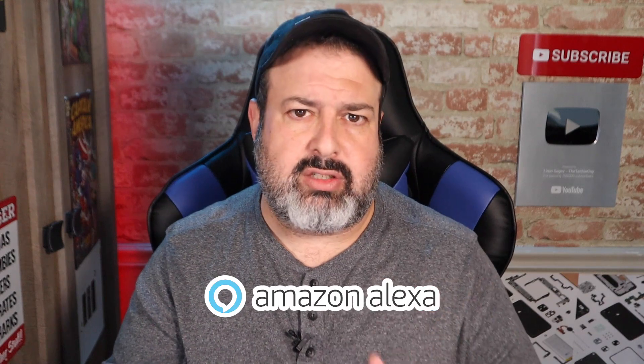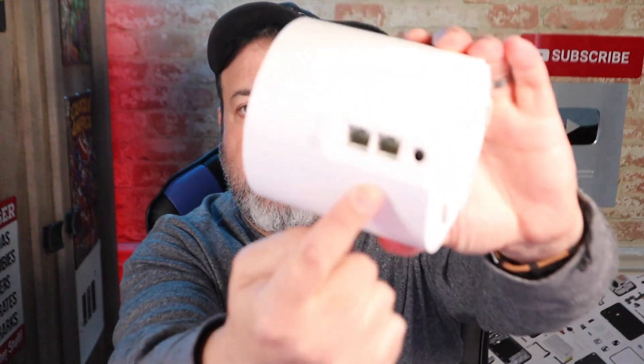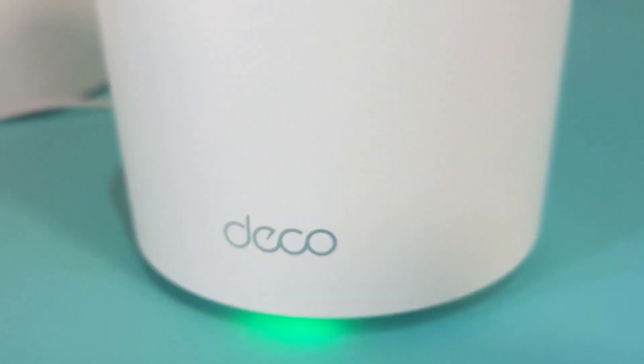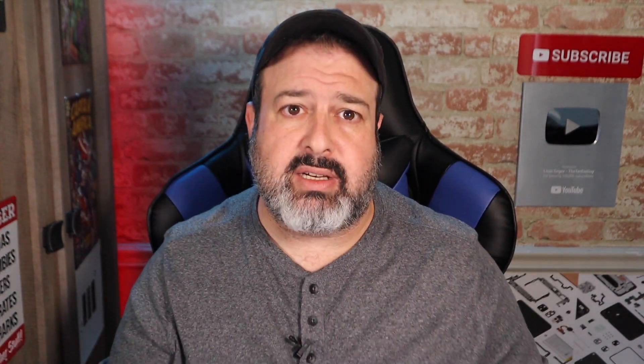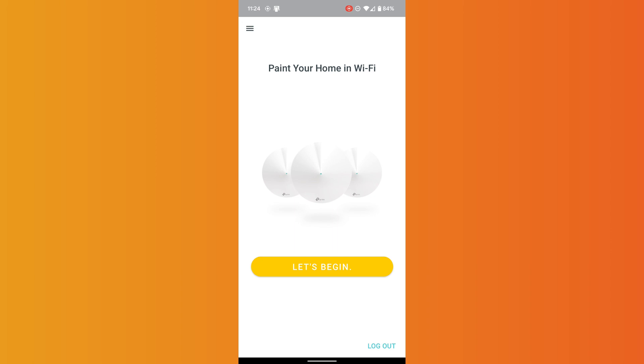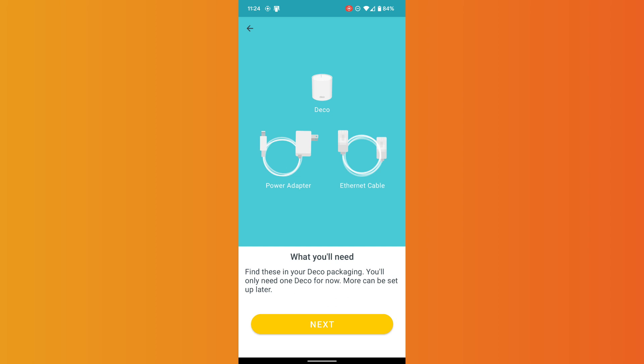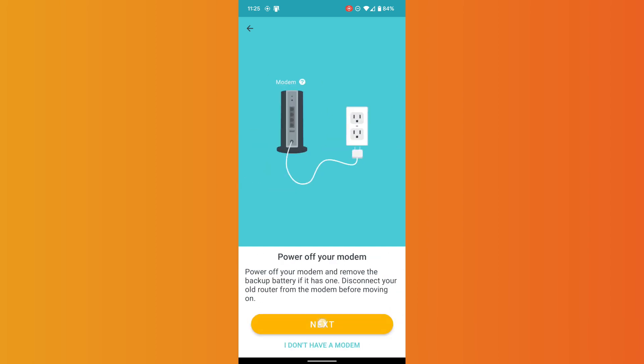Now let's go set up the Deco X20. We'll plug it in and use the app, which is supposed to make it super simple. Simply follow the prompts and you can even manage your entire network when you're away from home, and use something like Alexa to turn on the Wi-Fi guest network. On the back it's got two gigabit Ethernet ports — just connect the LAN cable from the modem to this port and follow the beautiful prompts as you go through.